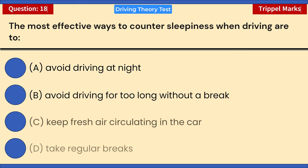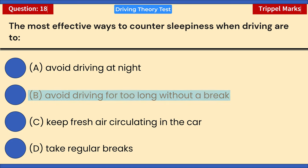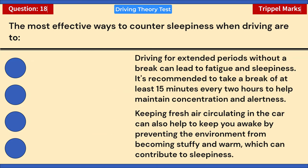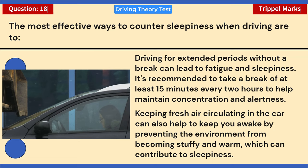The most effective ways to counter sleepiness when driving — choose three answers: A) Avoid driving at night. B) Avoid driving for too long without a break. C) Keep fresh air circulating in the car. D) Take regular breaks. Correct answers: B, C, and D. Driving for extended periods without a break leads to fatigue; take at least 15 minutes every two hours. Keeping fresh air circulating prevents the environment from becoming stuffy and warm, which contributes to sleepiness.